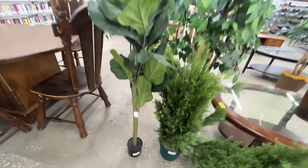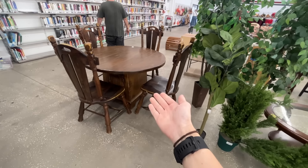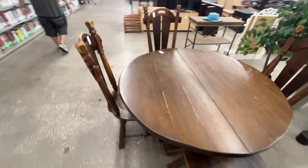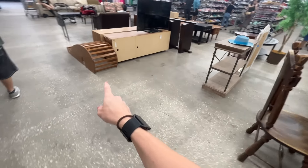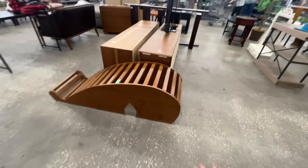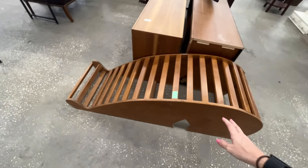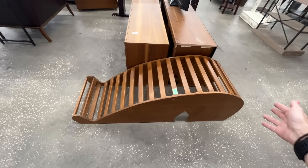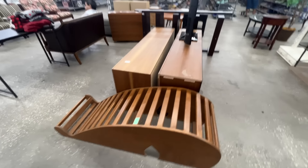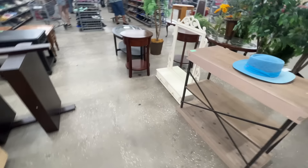We've got some ferns over here, but also a fake fiddle fig. $25 — all right. There's also an ancient table from the medieval times. Do I see something amazing? Is this like a climbing thing for the kids? It kind of looks like a whale. I'm not sure what this actually is — it's $20. I'm sure it has a different use than what I'm thinking of. Pretty cool nonetheless.